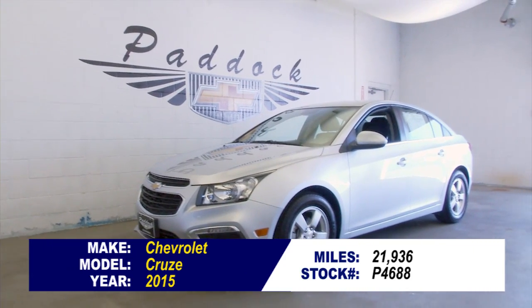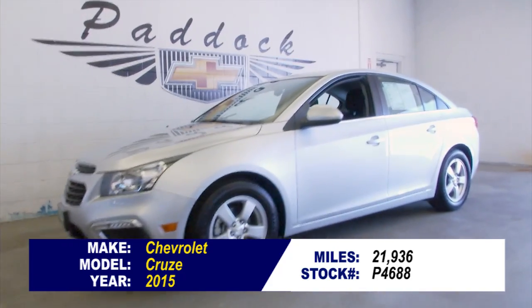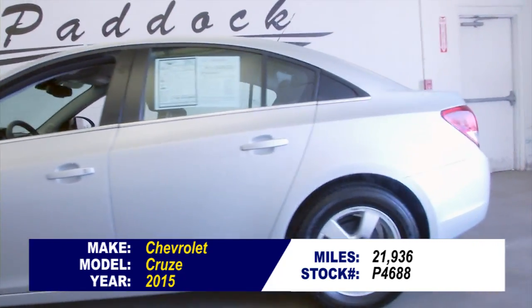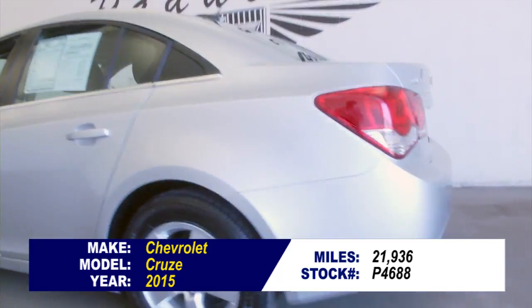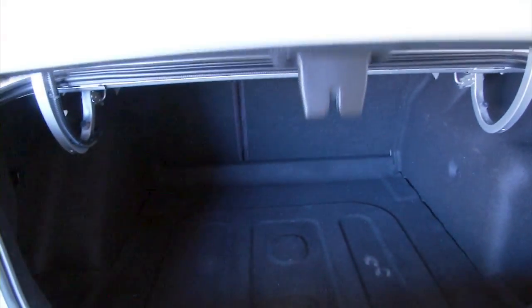Looking for a fuel-efficient compact sedan? Here's a Chevrolet Cruze 2015, just under 22,000 miles, silver exterior paint. In this video walk around, we're simply going to start at the back of the vehicle, work our way to the front of the vehicle, and try to give you a better idea of the condition of this Cruze.